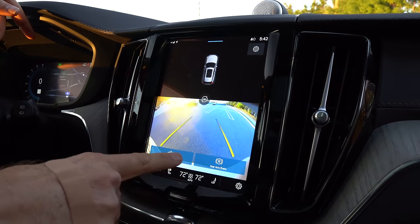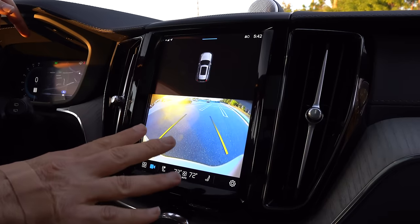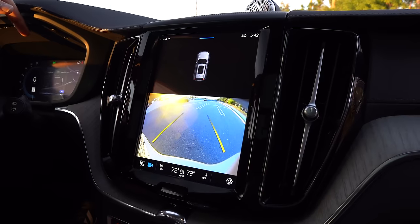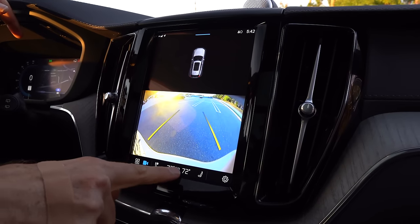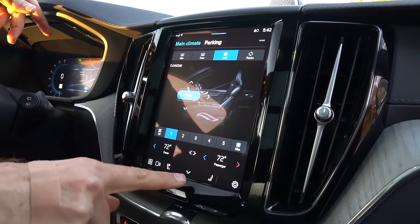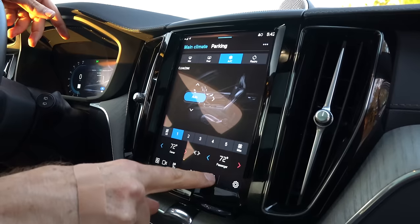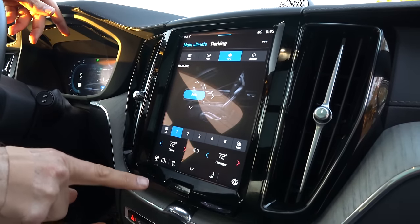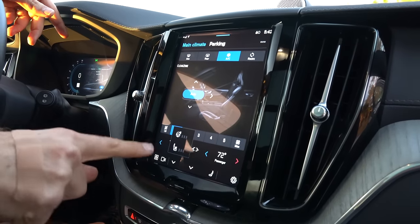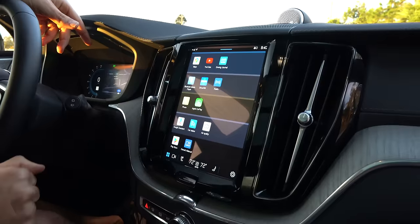I throw it into reverse — backup camera. As you can see the sun's coming down. It's clear; I just wish the image was larger. AC you've got to touch the screen, and that to me is a knock. But you have your dual climate control, heated steering wheel. Going into seats — we've got heated seats, which are great. No ventilated seats. At this price point, that is ridiculous — so that is a major knock. You do have three stages of heated steering wheel.